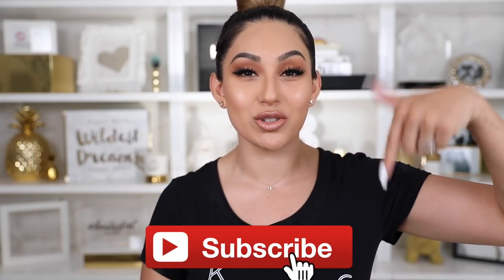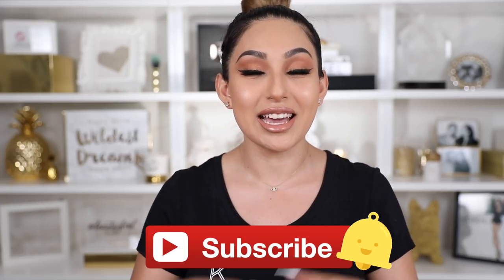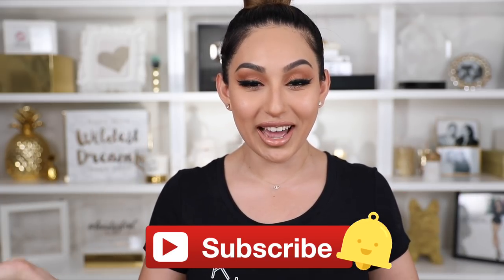But before we jump into the video, if you guys are still not part of this birdie family, what are you waiting for? Don't forget to subscribe and also don't forget to hit that rainbow notification bell so every time I upload new videos you guys can be notified.